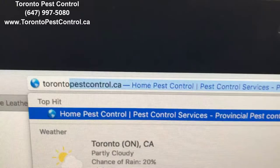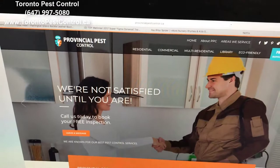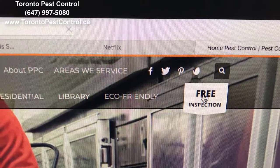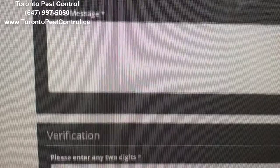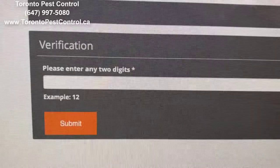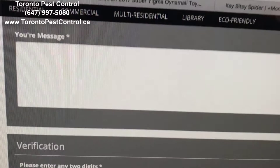You can try to Google it or tap torontopestcontrol.ca, which will open our main page. This is the pest control company's main page — you can click for a free inspection. Fill out the form with your name, phone number, email, property type, postal code, and date. Then click submit, and we will receive your message and review it as soon as possible.